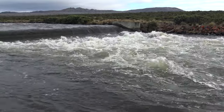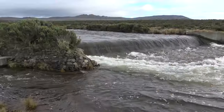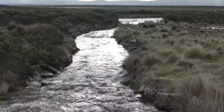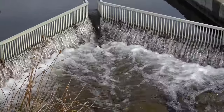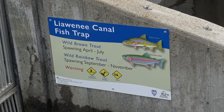Lyawini Canal is the major spawning stream for trout from Great Lake, and a weir on the canal allows spawn runners to be diverted into these networks of man-made channels. These channels lead to fish traps where the trout enter through narrow one-way slots. Removable screening at the upstream ends of the traps prevents the trout from continuing on upriver.